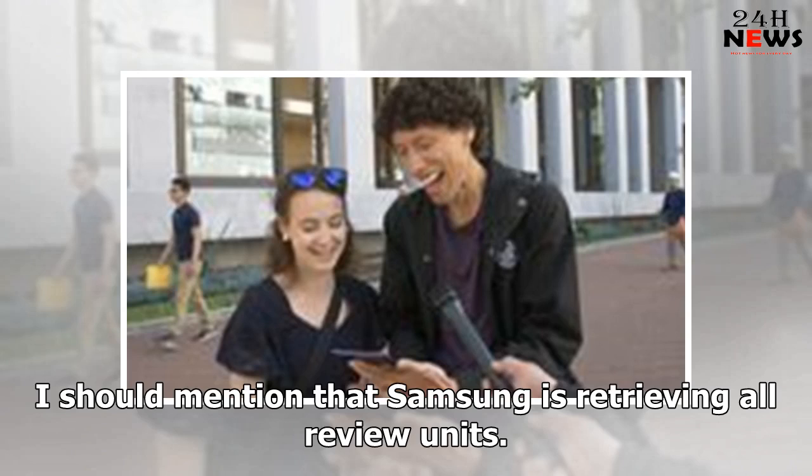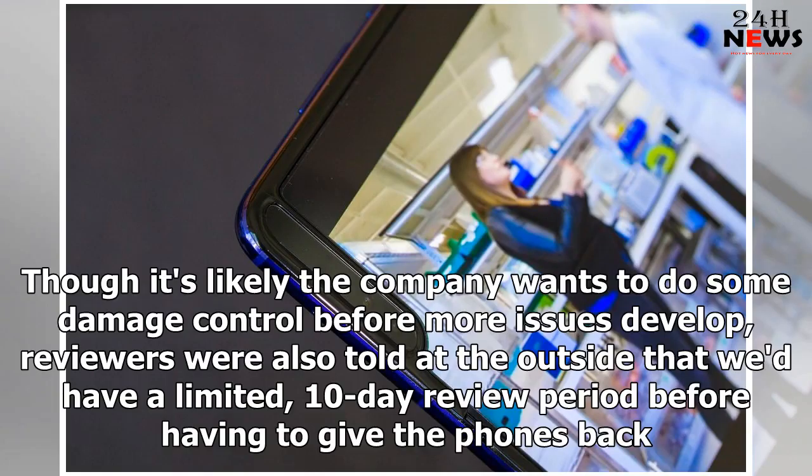Samsung is retrieving all review units. Though it's likely the company wants to do some damage control before more issues develop, reviewers were also told at the outset that we'd have a limited 10-day review period before having to give the phones back.